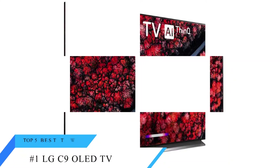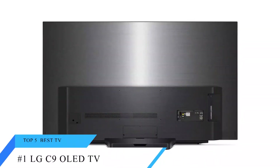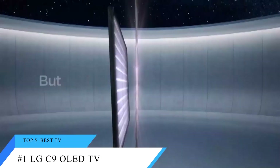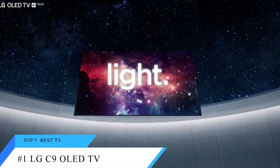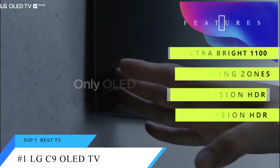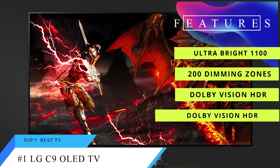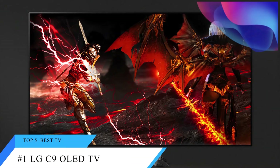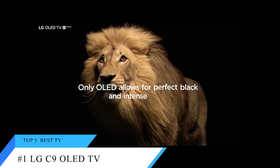And finally, at number 1 is the LG C9 OLED TV. The LG C9 OLED wowed us in more ways than one, with a best-in-class OLED display, superb smart features, and a design that looks impressive even when the TV is turned off. This OLED display is the best we've seen on a 4K TV, with excellent color reproduction, precision lighting, and unbeatable black levels.